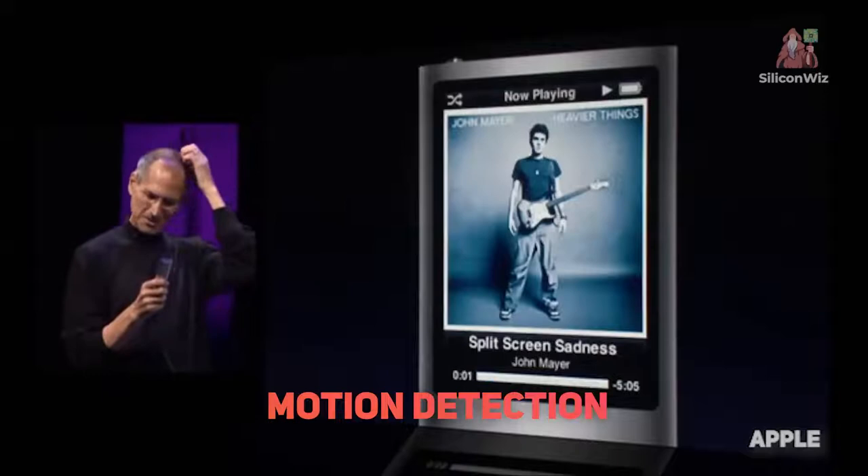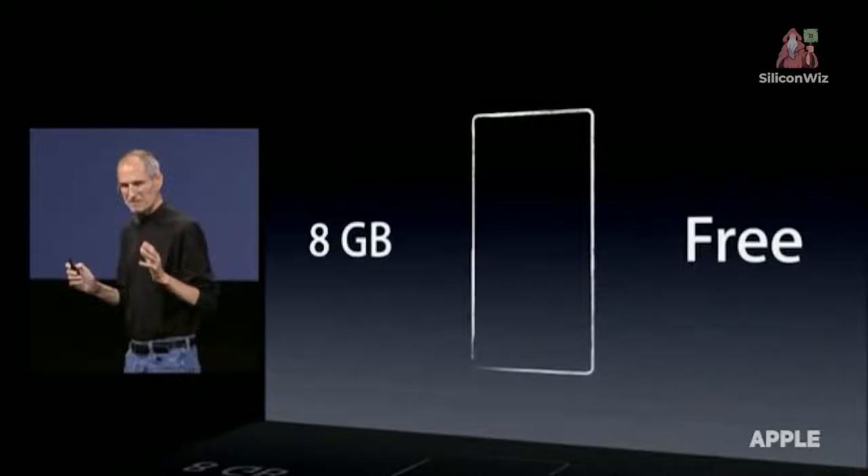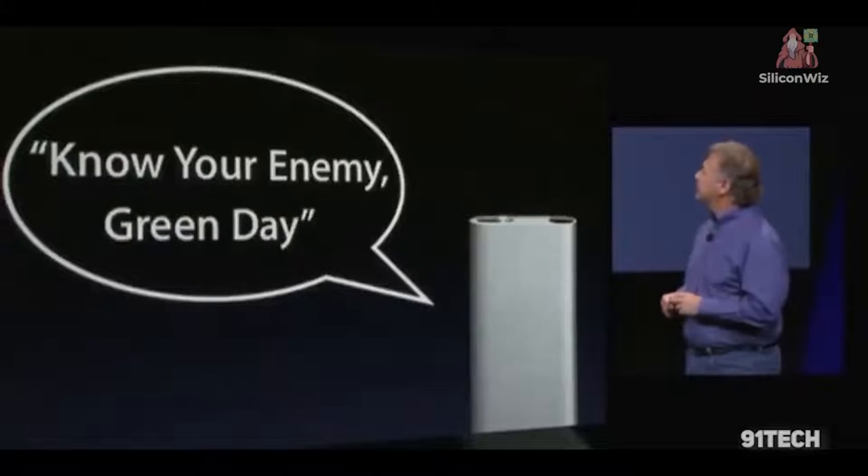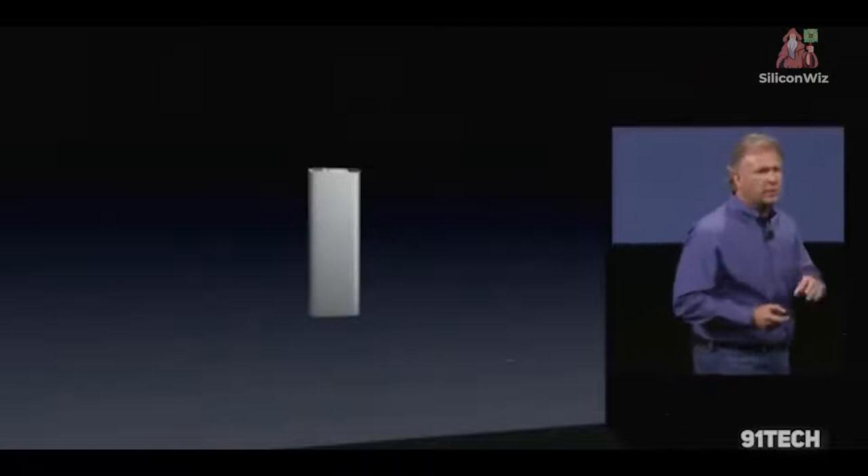In 2009, the iPod Nano 5th Generation didn't change much in terms of design, except for a larger LED screen, the inclusion of a camera, and a microphone on the back. 2009 also witnessed the comeback of the Shuffle — only it was made longer and slimmer, and a headphone port that could connect to the USB port of a computer became a feature.